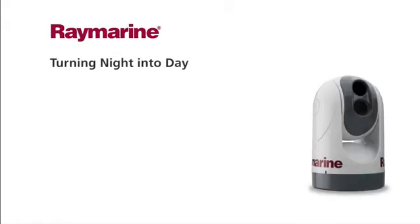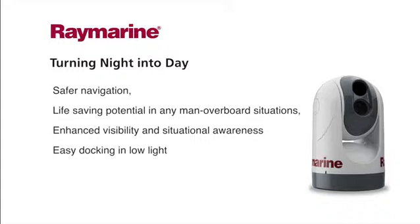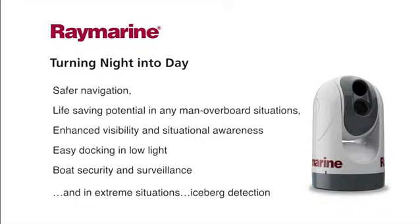Raymarine's thermal night vision cameras turn night into day, providing safer navigation, life-saving potential in man overboard situations, enhanced visibility and awareness, easy docking in low light, boat security and surveillance, and in extreme situations, even iceberg protection.